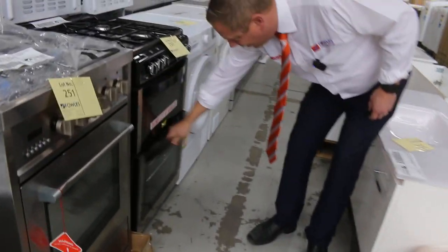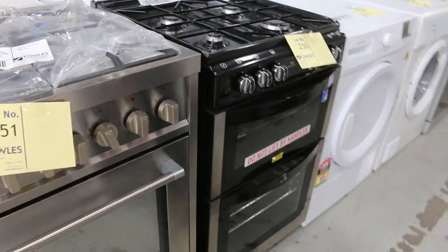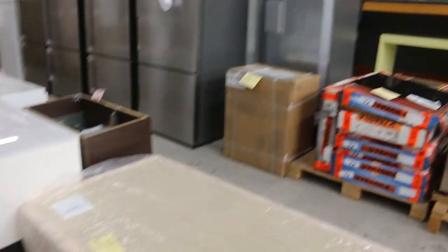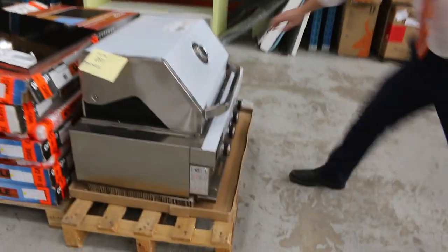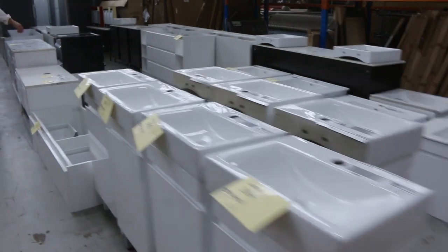Nice British-made oven with the separate grill and gas top — really nice looking unit. We've also got the smaller barbecue, the four burner. I think it's under $1,000 — probably around that $900 for bidding on that. Plenty of these vanities coming through here as well.